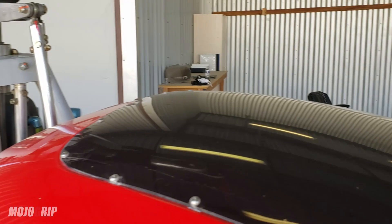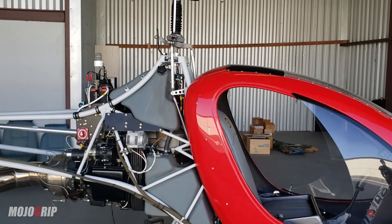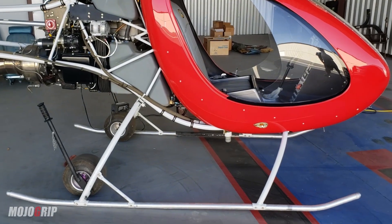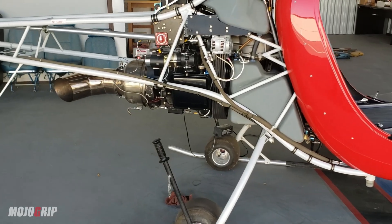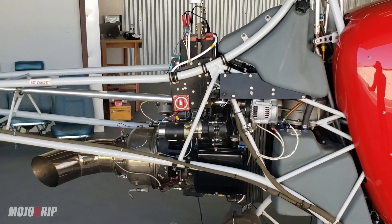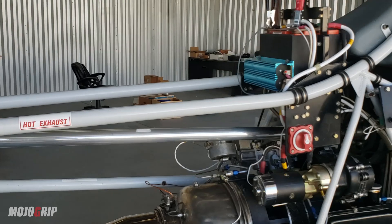That's controlled by the cyclic here. The owner of this helicopter is actually a private pilot, and one of the cool things about getting into one of these is that you don't actually need a helicopter license to fly one. This is considered an experimental aircraft, so the FAA treats it as they would any other experimental — whether it's fixed-wing or a rotorcraft.